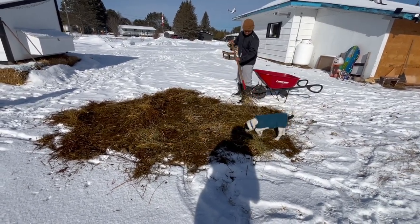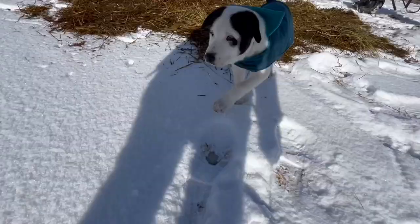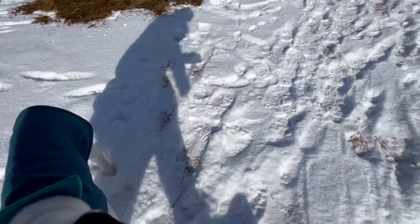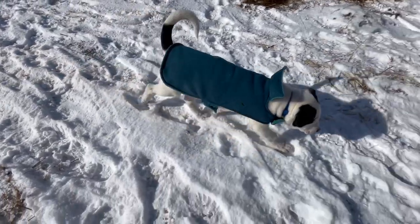Oh yeah, we forgot to mention — Zeus is up from his nap! You little dude, you're up from your nap. Good boy, come on, let's go. Good boy.